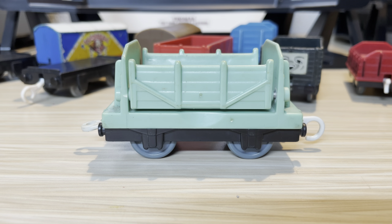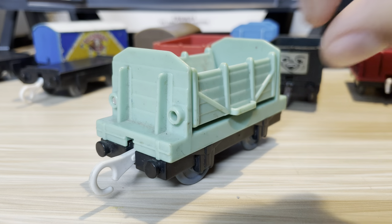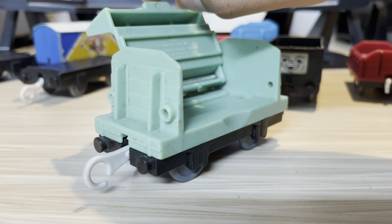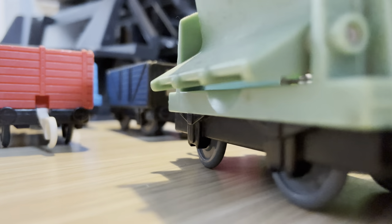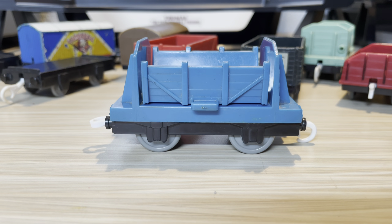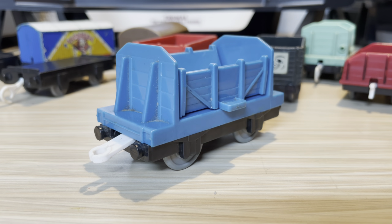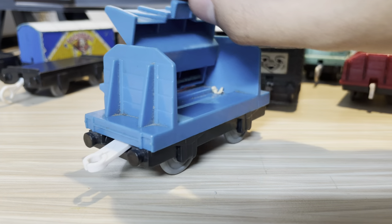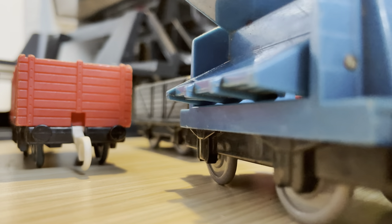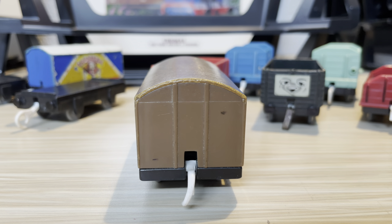Here we have an open lifting truck which I remember getting in the Misty Island set back at Christmas, which makes it pretty memorable. Here's how the feature works. I also have a blue version of that truck, except it uses a different mold, which is very interesting. Here's the feature on this one — pretty cool.